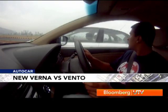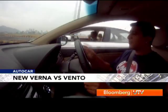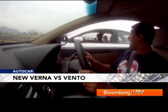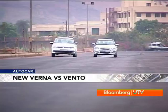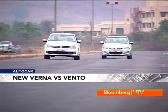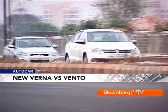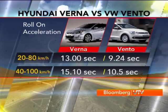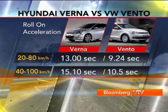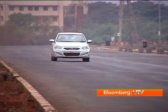However, when we simulated a roll-on acceleration run, the story was quite incredible. Trundling in third gear at 30 km/h and flooring the throttle, the Verna struggled to keep pace with the Vento. Once the Volkswagen got past 2000 rpm it just shot ahead. Out on empty roads the Vento zoomed ahead of the Verna by four seconds in the run from 20 to 80 km/h in third gear, and by a massive five seconds from 40 to 100 km/h in fourth gear.